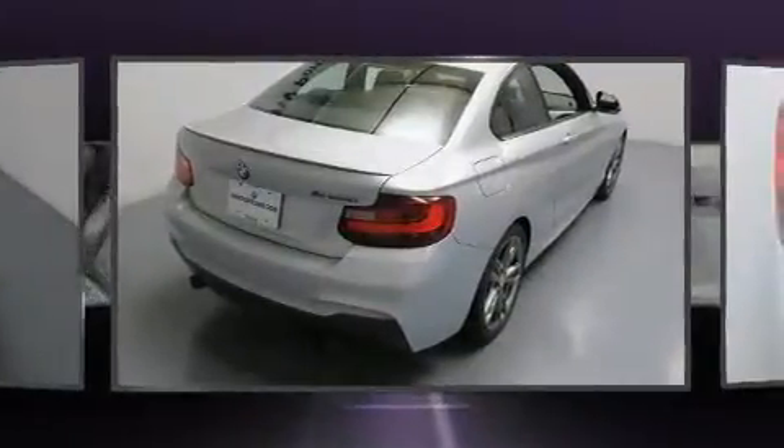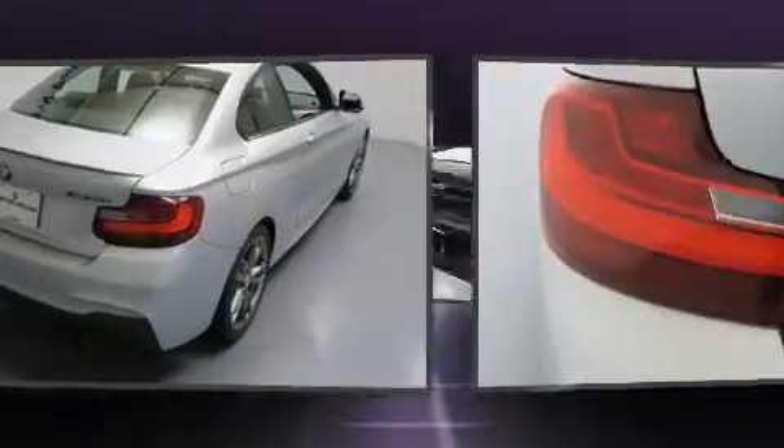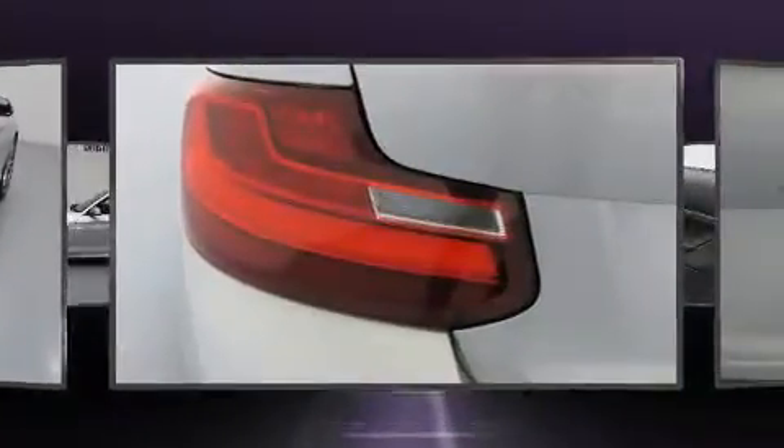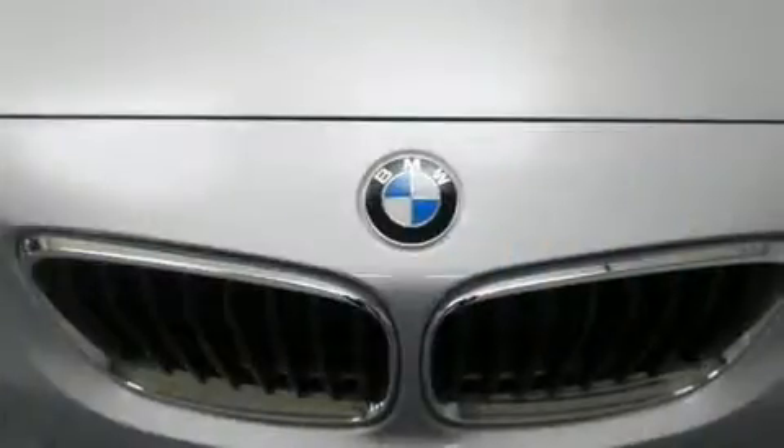BMW made sure to keep road handling and sportiness at the top of its priority list. Smooth gear shifts are achieved thanks to the 3.0-liter six-cylinder engine, and for added security, dynamic stability control supplements the drivetrain.